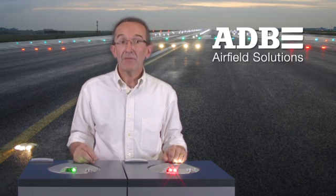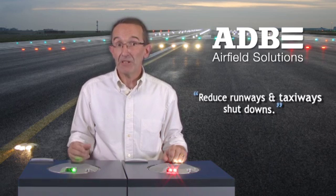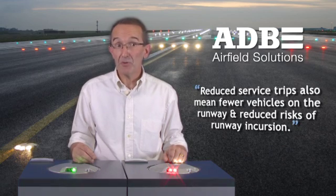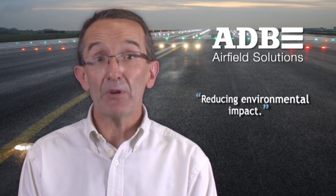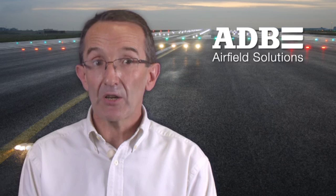In terms of minimizing airfield downtime, LED lighting fixtures reduce runway and taxiway shutdowns thanks to the longevity of the light source. Moreover, reduced service trips also mean fewer vehicles on the runway and reduced risk of runway incursion. ADB continually invests in new technology to generate high-performance, energy-efficient products. We are constantly adapting to the power needs of airports to address new energy efficiency requirements. Overall, we have statistics to prove that LED lights can reduce energy consumption by up to 84%. For instance, the new APS power system developed by ADB uses as low as 10% of the energy of a traditional 6.6A incandescent circuit.